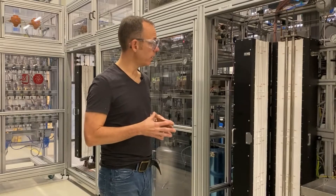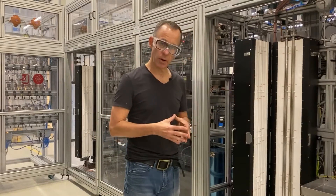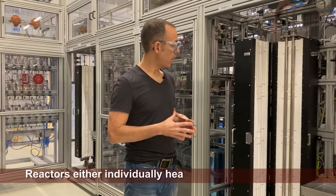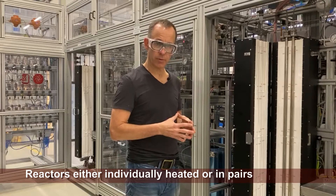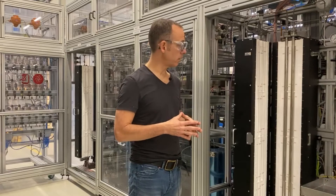This unit has two different fixed bed reactors placed in a single oven — a multi-zone oven where we operate in a cascaded control. This design has the advantage of ensuring exactly the same external temperature profiles for both reactors, which allows us to get a really nice back-to-back comparison of catalysts.